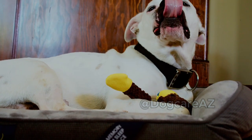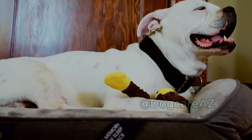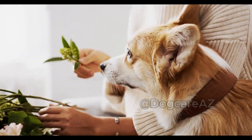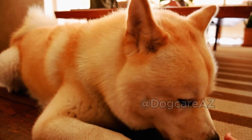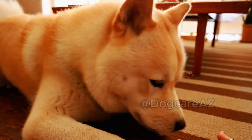Step 6: Monitor your dog. In the hours following the sting, observe your dog for any unusual behavior. If your dog seems lethargic, experiences ongoing pain, or if the swelling worsens, contact your veterinarian — they will be able to provide appropriate guidance based on your dog's specific situation.